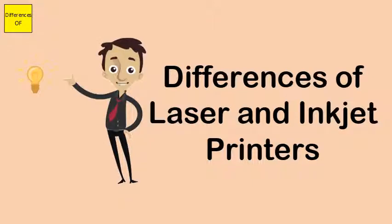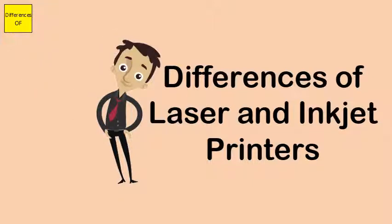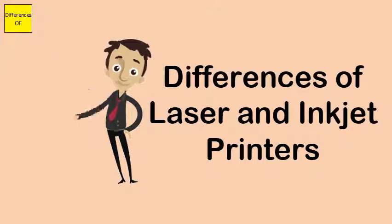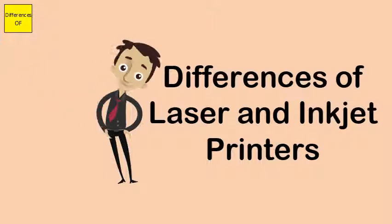Laser printers are bigger in overall size, while inkjet printers are lightweight. Laser printers have a lot more moving parts within, whereas inkjet printers have fewer moving parts.